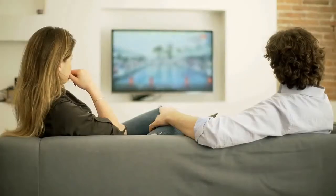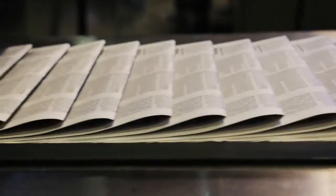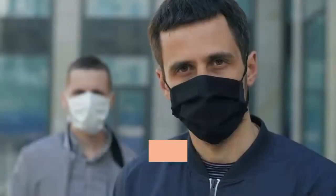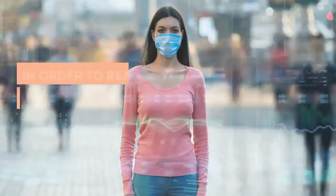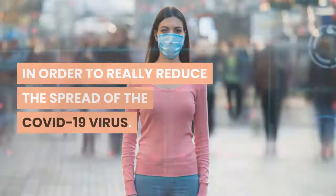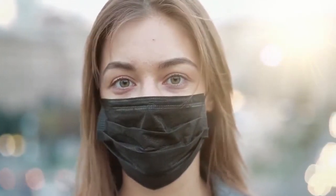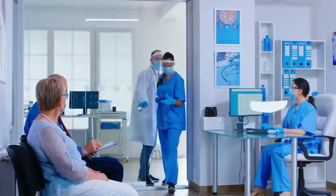This importance has been communicated through multiple platforms including TV channels, social media, and health publications. The current recommendation for protective facial covering involves a type of mask that is multiple-layered and non-valved, in order to really reduce the spread of the COVID-19 virus through aerosols from the mouth.